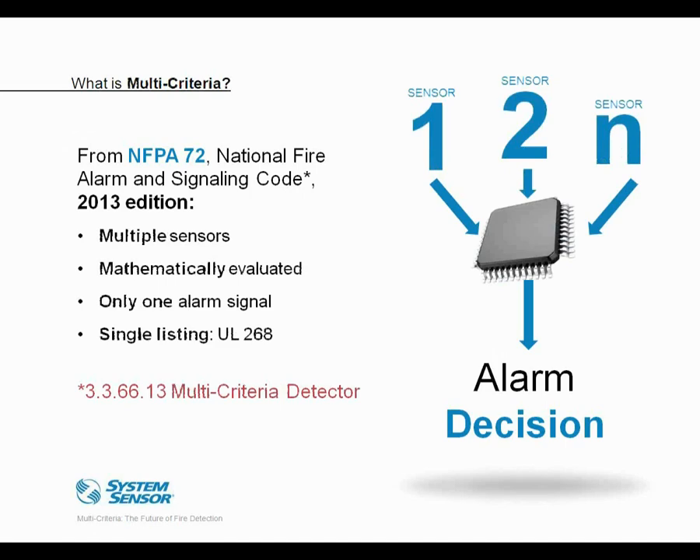Once we start combining the information from multiple sensors, we get to multi-criteria detectors. NFPA 72 introduced new definitions in the 2010 edition, and in the 2013 edition a multi-criteria detector carries four common elements. First, it has multiple sensors. Second — an important distinguishing feature — they have to be mathematically evaluated by a microprocessor; the signals must be combined in some sort of algorithm. Third, they provide a single alarm signal. Finally, the device should have only one listing, such as UL 268 for a smoke detector.